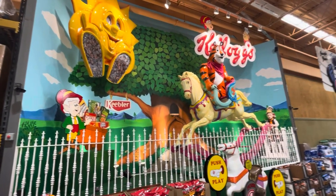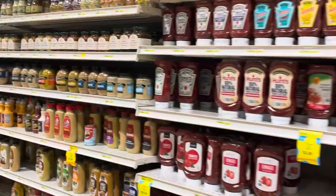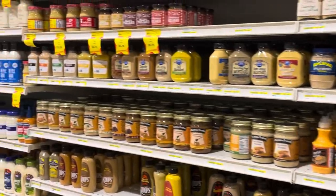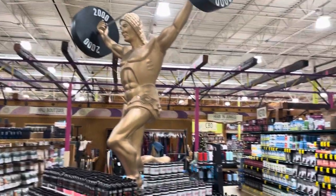Tony the Tiger there — it's like animatronics. And they have normal groceries here. A little more expensive, but that's fine. It's got a good selection.